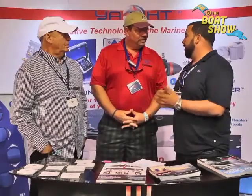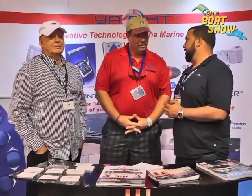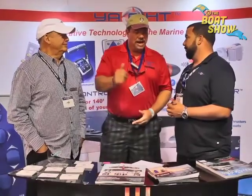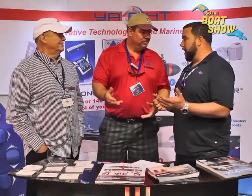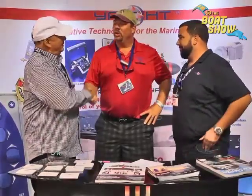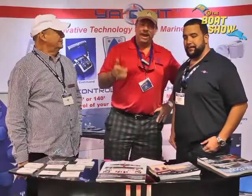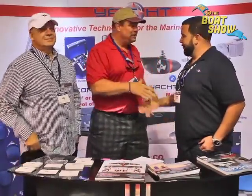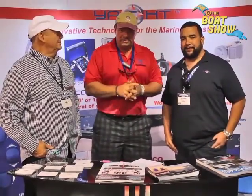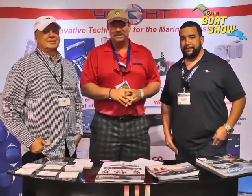You'll have installation photos, testimonials, and all the information you need on our websites: yachtcontroller.com and yachtthruster.com. Jerry, thank you — great invention. It's simple, it's affordable, and you need to have one of these for your boat. It's absolutely a great product. Derek, thanks so much. Make sure you go to yachtcontroller.com, find out all the information about the products, find out where you can get one near you, and we'll hope to see you guys out on the water.